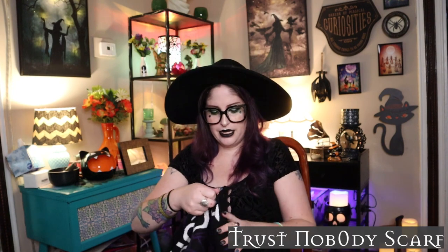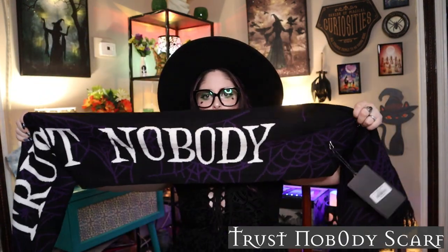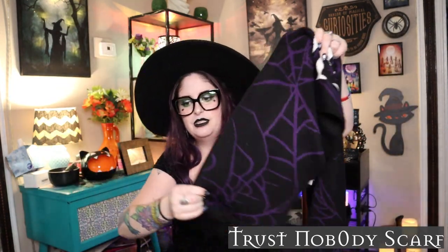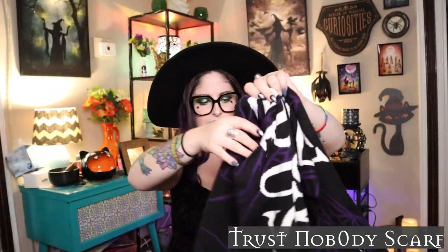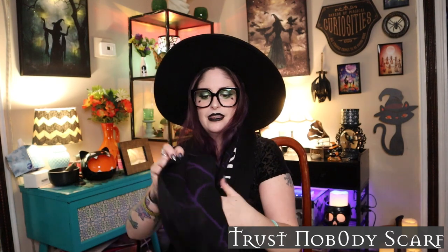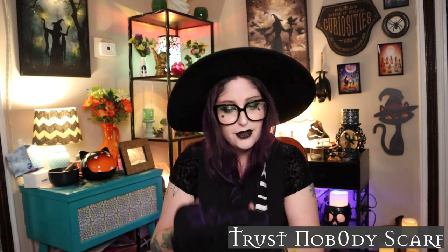It'll make it easier for me to make sure I cover everything. The first sale is the 40% off clearance sale. I got four clearance items plus a few others since I was already making an order, so I figured I'd get free shipping out of it. The first item is the Trust Nobody scarf — I honestly didn't realize it said 'trust nobody' on it when I got it. It has big purple spiderwebs and a fringy end.